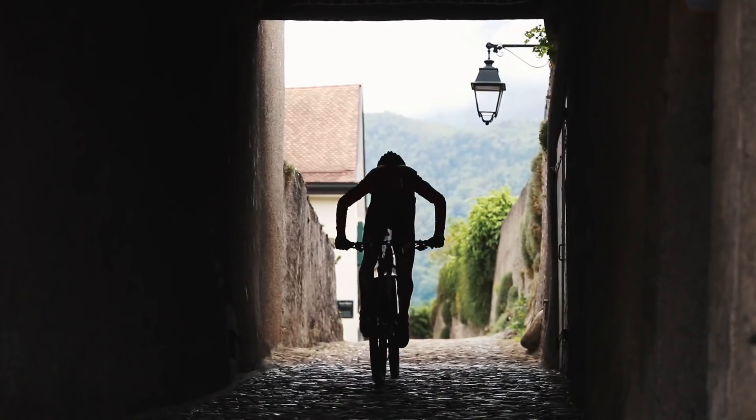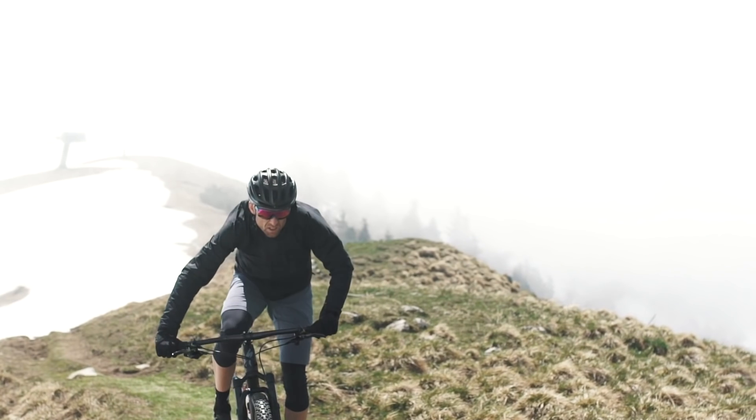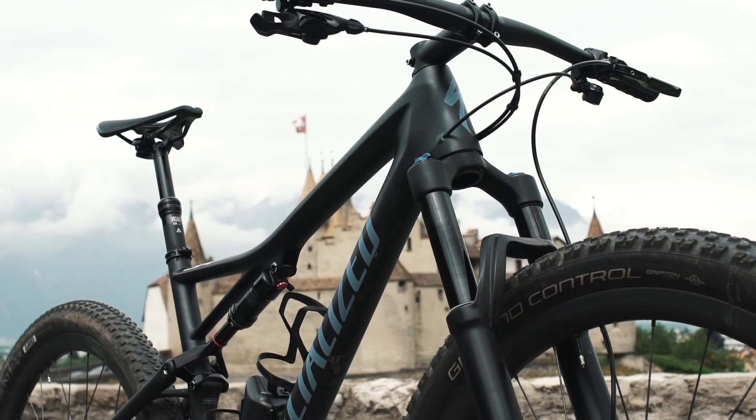The Epic got even more versatile. It has the climbing chassis of the most decorated racing bike in the whole world. But with the Evo setup I have more control, I have more comfort. It's versatility to its perfection.